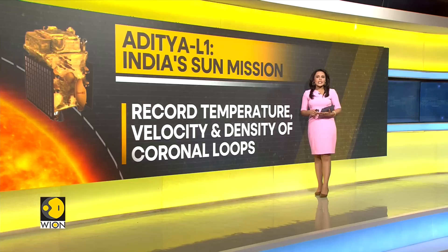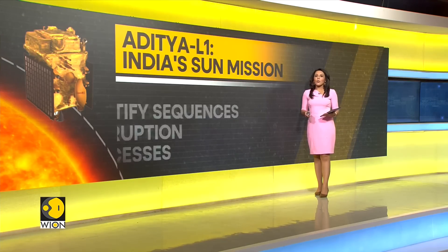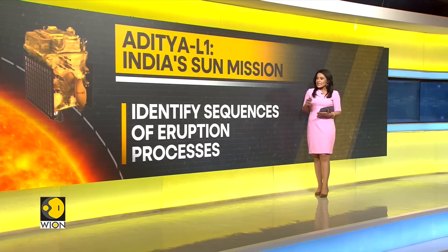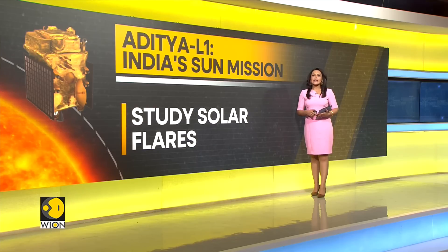The magnetic sensors will observe field measurements around the sun. Aditya L1 will also identify sequences of eruption processes, including those which can lead to eruptions such as solar flares.